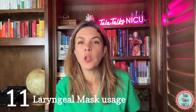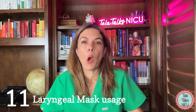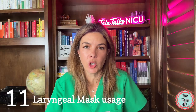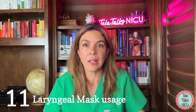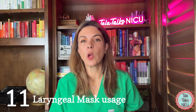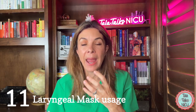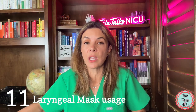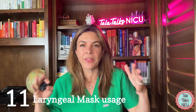Eleven: laryngeal mask usage. This is a big one and LMA usage is only going to keep growing. In previous editions, LMAs were basically only used as the alternate airway — and even then, people were still trying to intubate with an endotracheal tube. They were only used if face mask ventilation was unsuccessful and intubation was unsuccessful or unfeasible. But now, according to the ninth edition, ventilation can be done with either a face mask or an LMA. Many centers are already doing this, and the advantage is that if the baby needs surfactant, it can be given directly through the LMA as well.